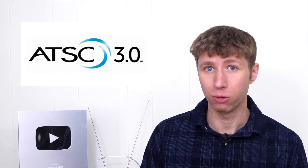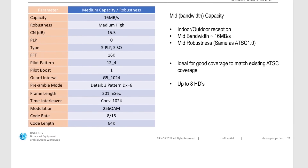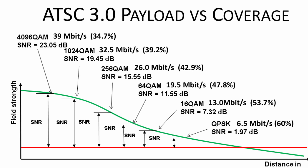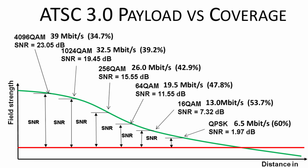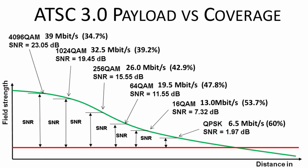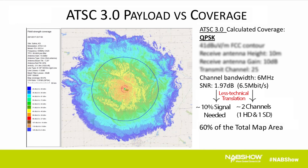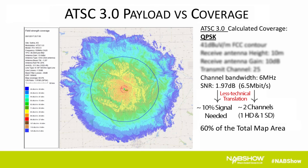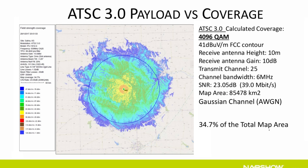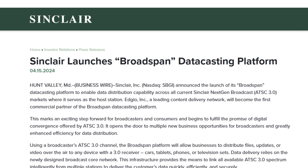With ATSC 3.0, TV stations have different configuration options known as physical layer protocols, or PLPs. There's an inverse relationship between how much bandwidth a TV station has access to and how robust a signal is. TV stations have the freedom to increase their broadcast signal at the cost of less bandwidth for channels, but they can also reduce their signal in exchange for more bandwidth, particularly for data casting, which is already starting to happen.